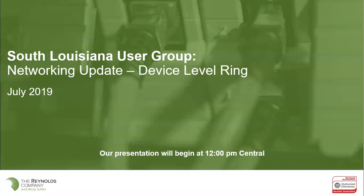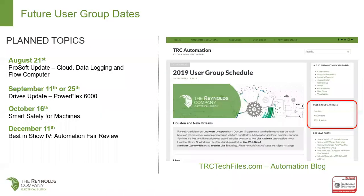It might seem like, what is there to discuss? We make a ring and there ain't much to it. But there's a lot of things about the device level ring and some new capabilities that have come about in the last year from Rockwell, so we thought it'd be nice to show that to everybody and highlight some hidden things that you just weren't familiar with. But first, let's talk about what's coming up on our schedule for our user groups.